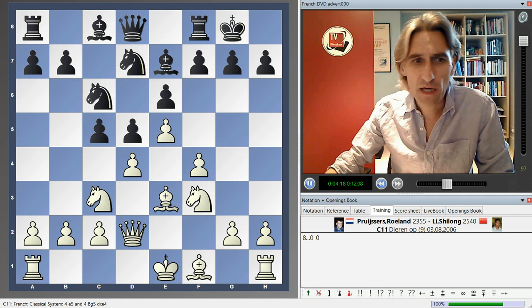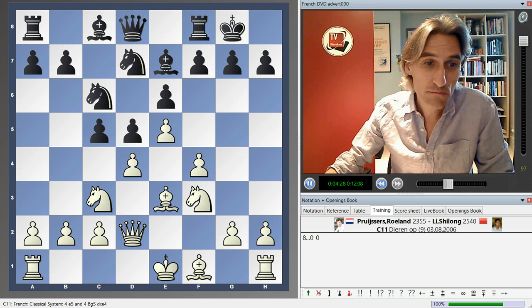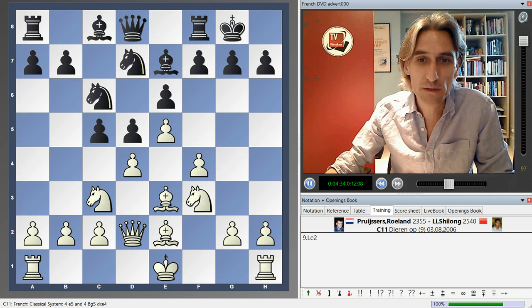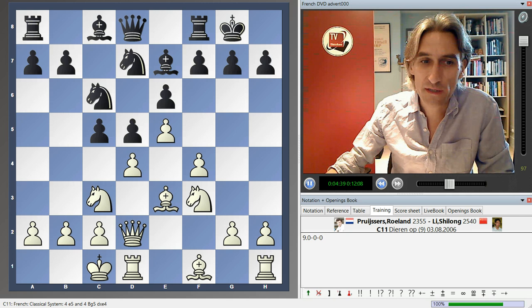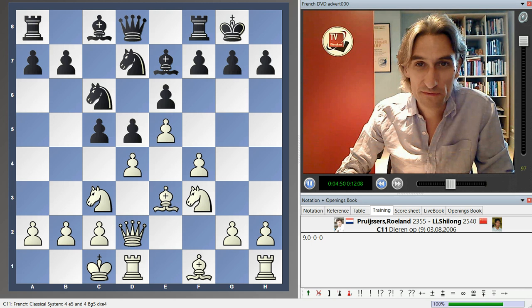Now, queen d2 is the main move, and black castles. Here the most common moves are to take on c5, and then black can recapture with either bishop or knight, and bishop e2 — a reasonable, more modest way to play for white. But quite a common move here is to castle queenside. It looks very normal, the natural kind of move in this position. But in this particular case, this seemingly natural move is actually a terrible mistake.